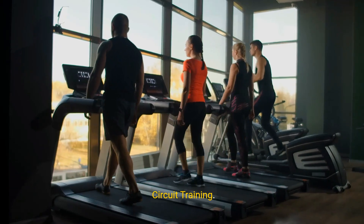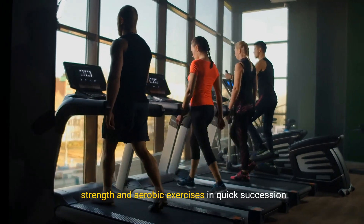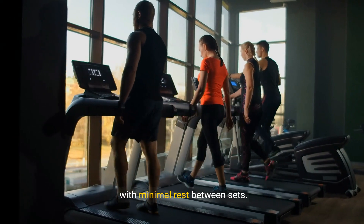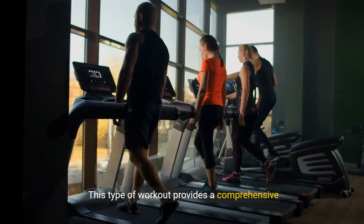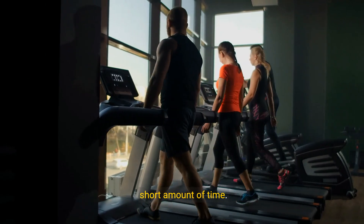4. Circuit training. Circuit training involves performing a series of strength and aerobic exercises in quick succession with minimal rest between sets. This type of workout provides a comprehensive cardiovascular and strength training workout in a short amount of time.